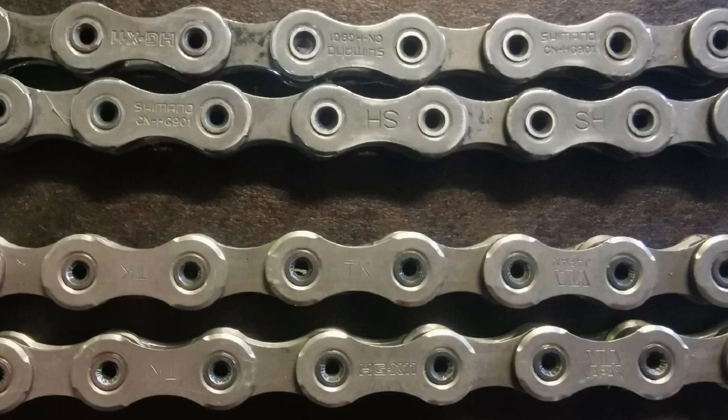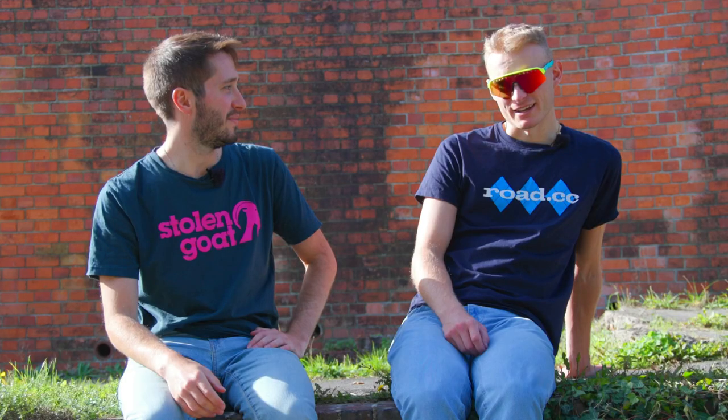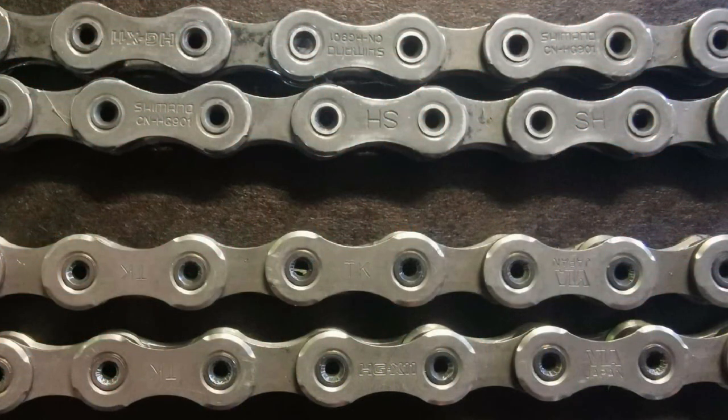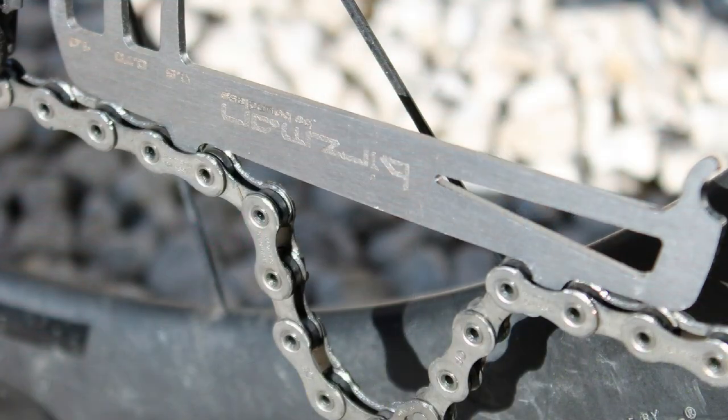Coming up on the screen now is a picture of the two chains out of the box — tell me which one is real. I have no idea. How the hell am I meant to know if that's the real deal? Well, funnily enough, it's the top chain that is genuine. What actually gave the game away was the quick link. The fake quick link — the one on the right — is not only stamped with different text, but it didn't actually fit together.